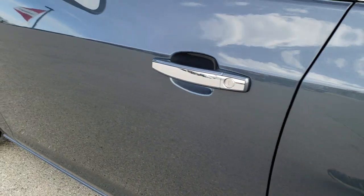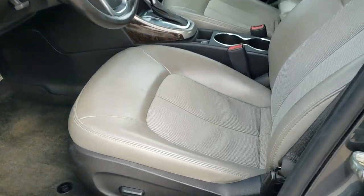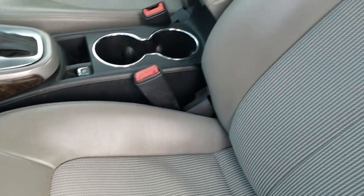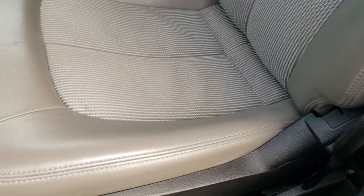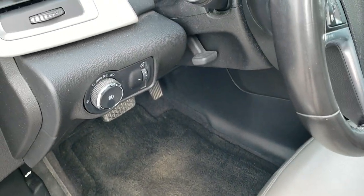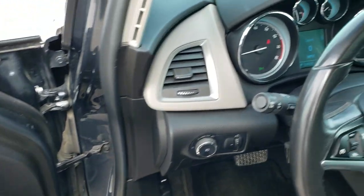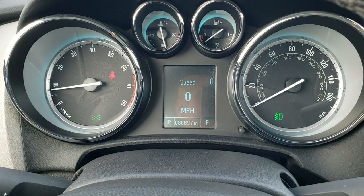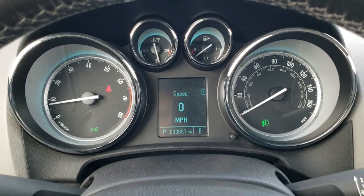Down this side, very clean, no dents or dings. Inside, the convenience package gives you the gray cloth and leatherette seats — kind of like a vinyl leather — no rips or tears. It has a power driver's seat, factory floor mats, auto headlamps, tilt and telescopic steering wheel, power windows, power locks, and power mirrors. As we hop inside the car, you can see that this one has 80,697 miles. The instrument cluster is very nice and clean.